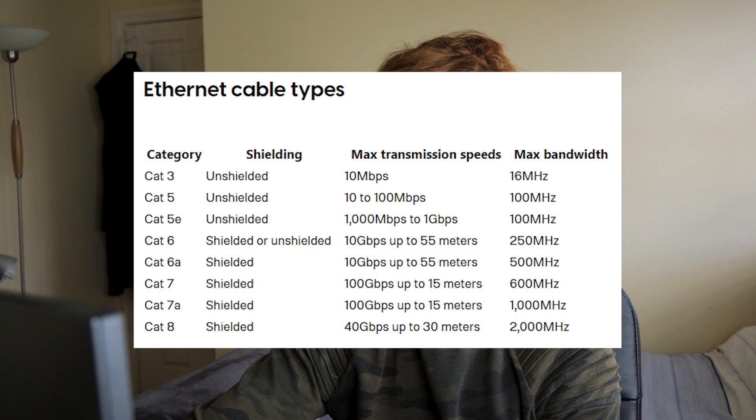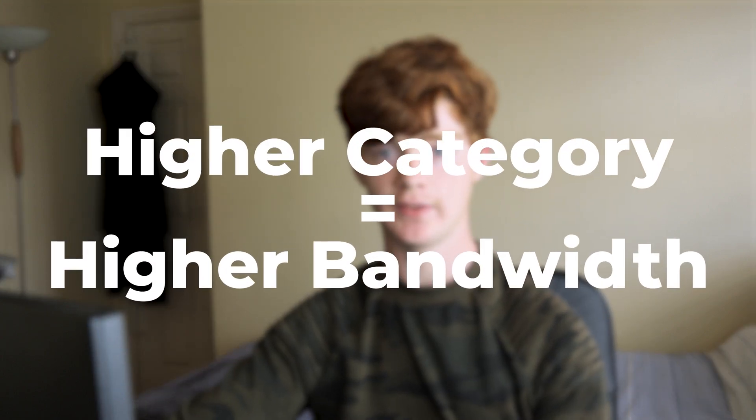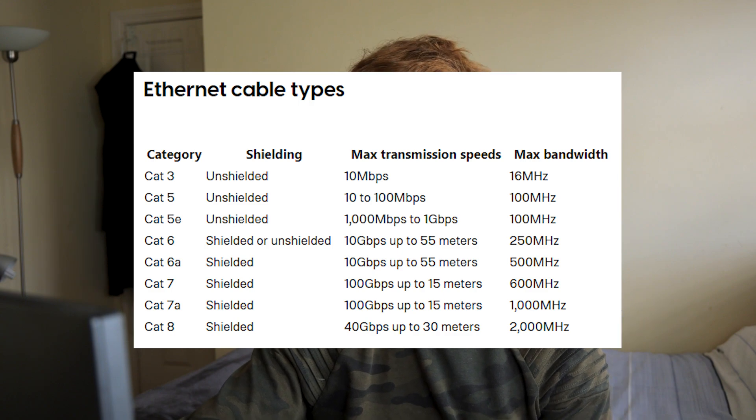Cat5 goes up to 100 megabits per second. Cat5e goes up to 1 gigabit per second. If your internet is higher than 1 gigabit per second then you would need Cat6 or higher. The higher the category means the higher the bandwidth, and higher bandwidth means you can have more devices connected at once. For example, Cat5 has 100 megahertz while Cat8 has 2000 megahertz.